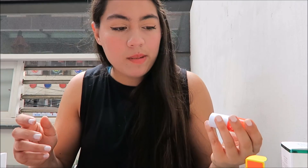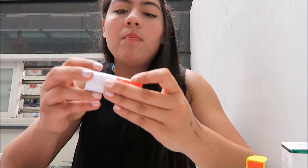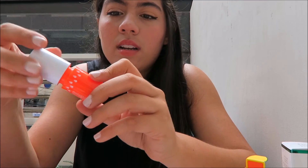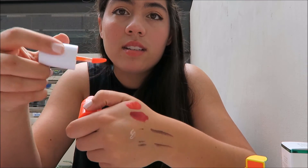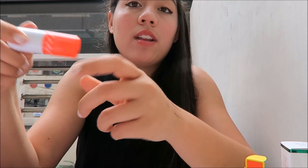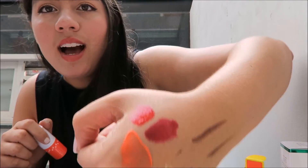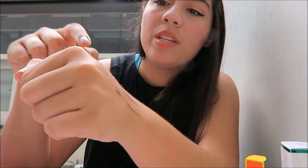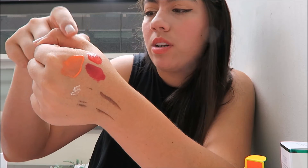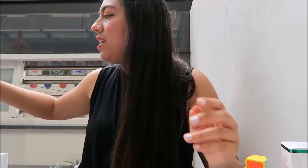I also got a Nature Republic little lip tint — same orangey red situation. Oh wow, that's a lot brighter than I thought. I'm glad I got different colors. This one is sheer but it's like a neon milky orange — really bright.